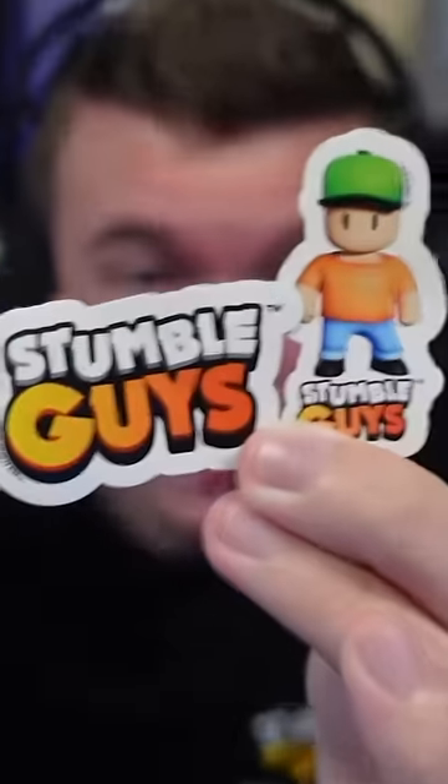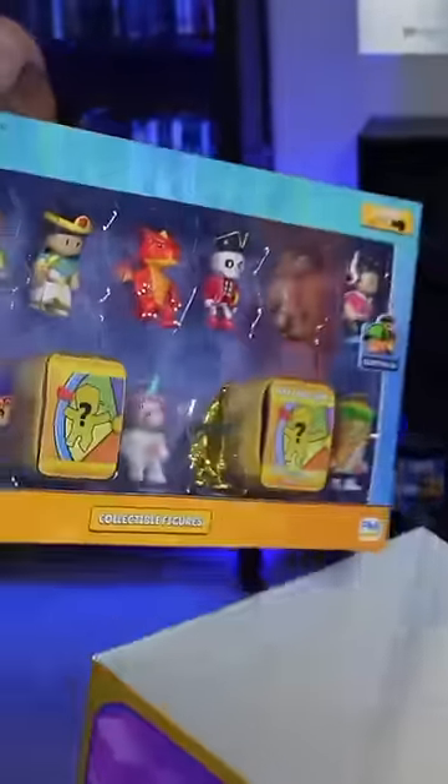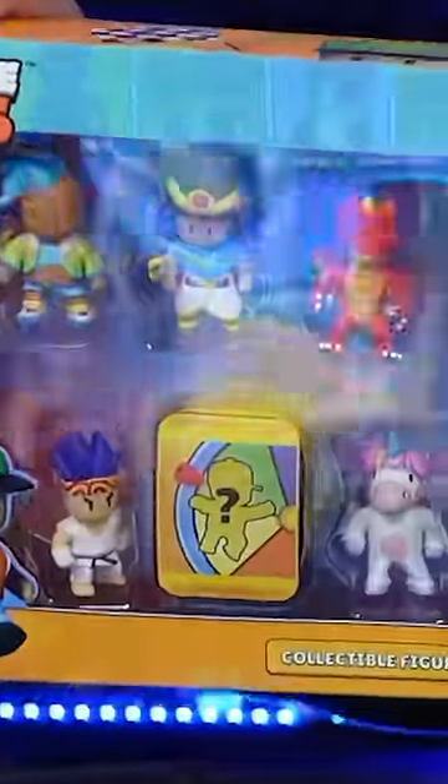It even comes with exclusive stickers. And we also have this huge set of collectible figures with all of these different skins. Look at that — that's actually amazing. If you want to know how to get all these new StumbleGuys toys for yourself, click the link in the description.